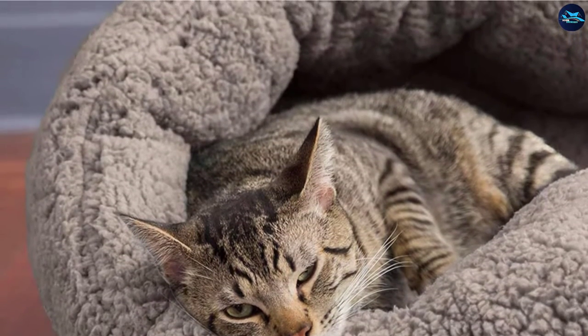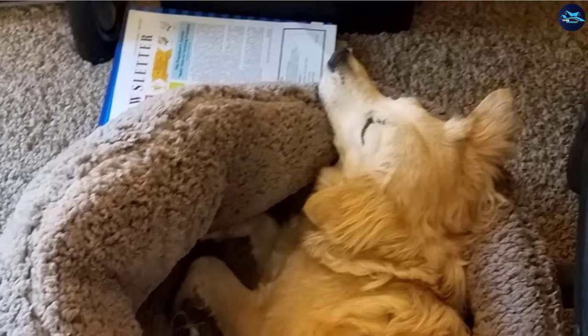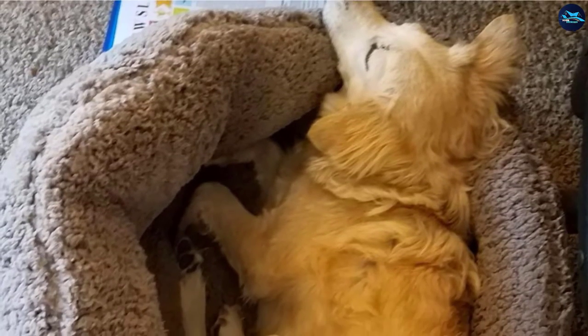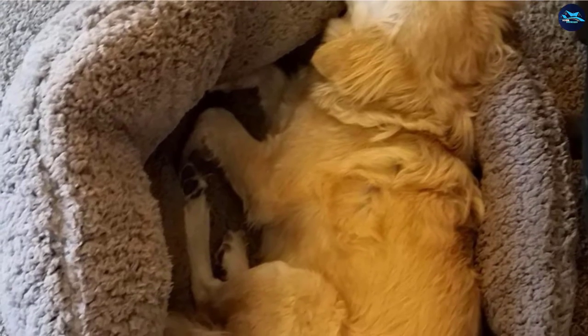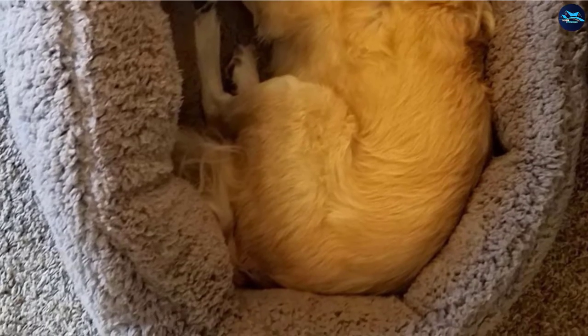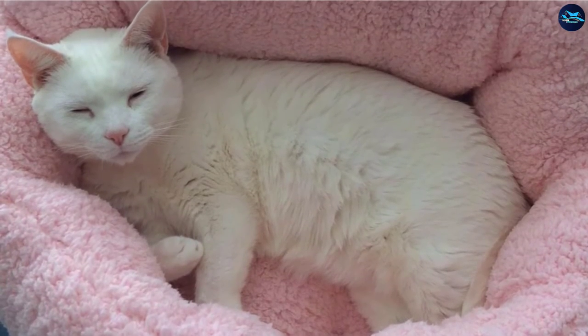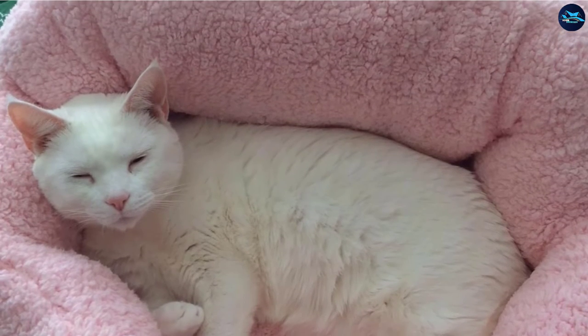There are several reasons why we believe this is the best pick for most cats, but the two most important ones are the bed's generously filled high walls that provide a sense of security, and a cozy and flexible fabric that accommodates various sleeping positions. This offers the perfect combo of safety and comfort, both of which are absolutely necessary for good quality feline sleep.